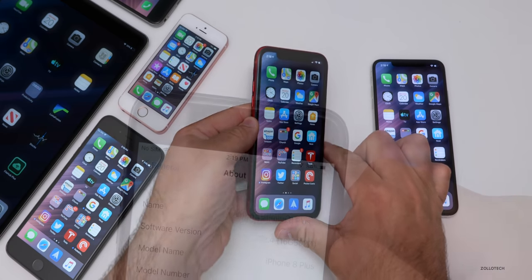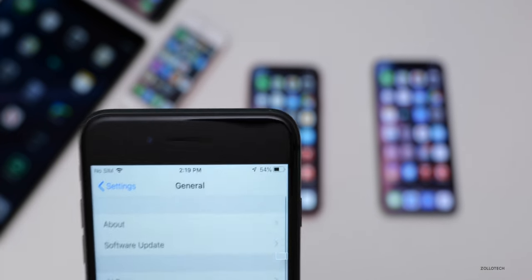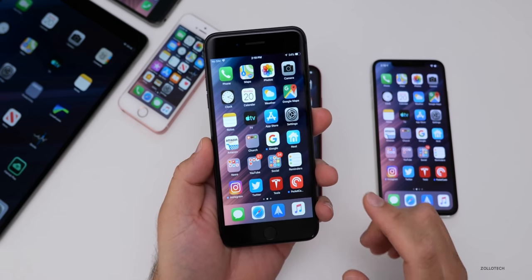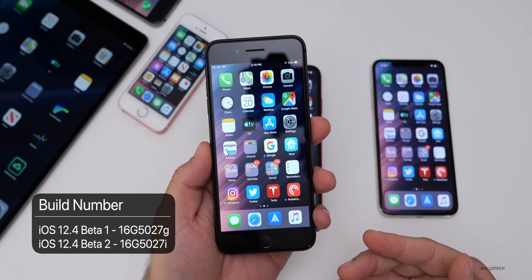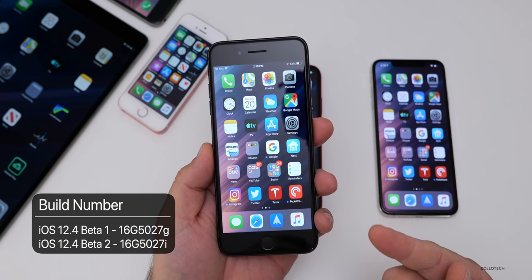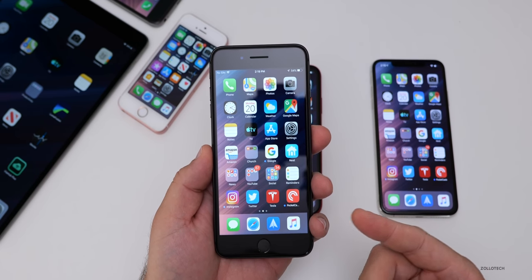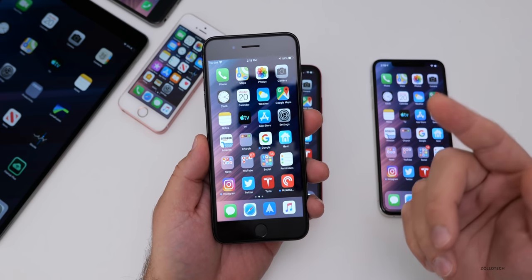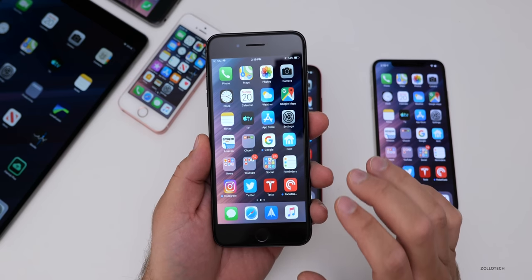The build number is 16G5027i, and this particular build really does not have a whole lot in it. It's only a couple builds newer than the previous one. It came out a week ago, and since Apple never pushed the public beta, it's almost like they took the developer beta from beta 1, made a few tweaks, bug fixes or background fixes, and then updated it and sent it to both developer and public beta testers.